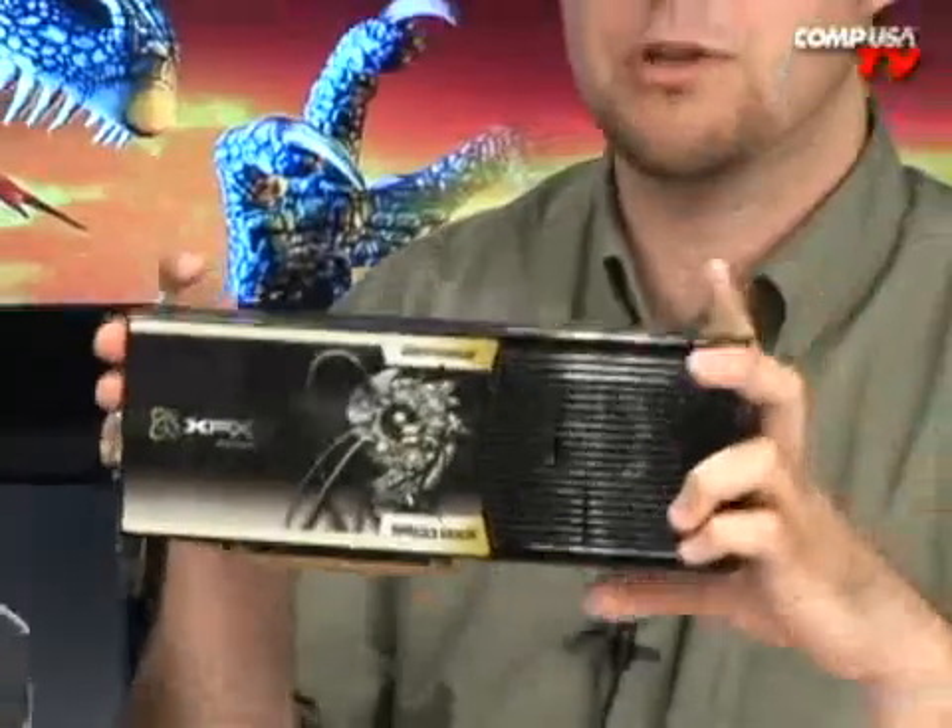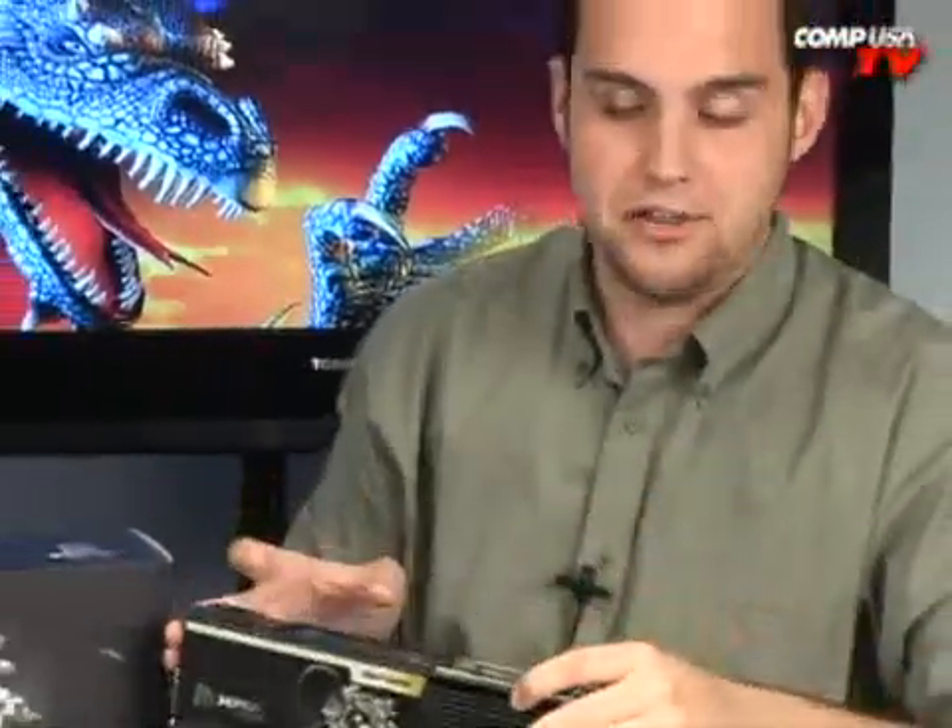Again, this is the overclocked Extreme Edition from XFX. I highly recommend anything from XFX — anything that's awesome like this. They've got great warranties, it's a good company. When I call them they always pick up the phone and their tech support is top-notch. So there you have it — I like those guys and I like this card. See you next time.